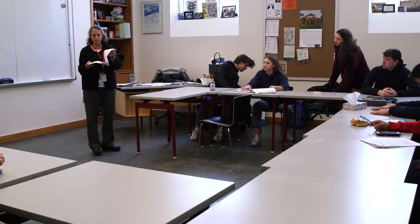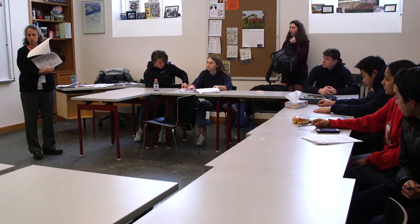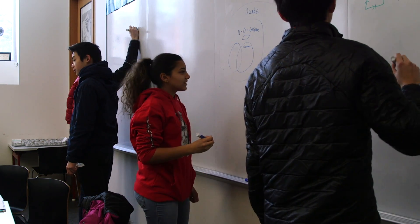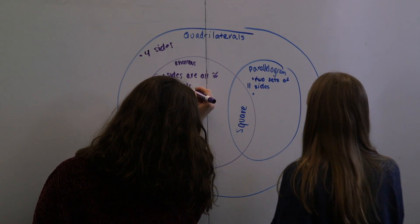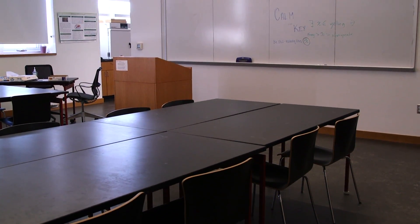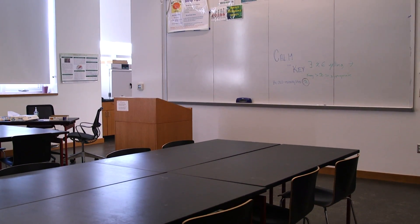Math has a very similar track as science. All students start in geometry and then move into algebra 2, where there is an honors option, and then pre-calculus, where there is also an honors option. After that, there is no required math course, but most students choose to take either calculus or statistics.